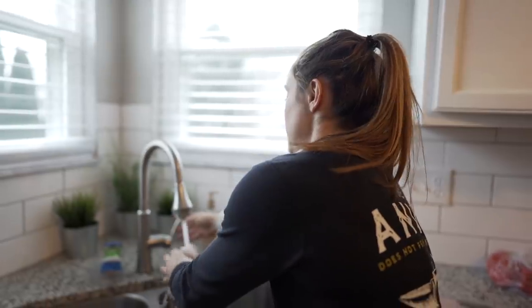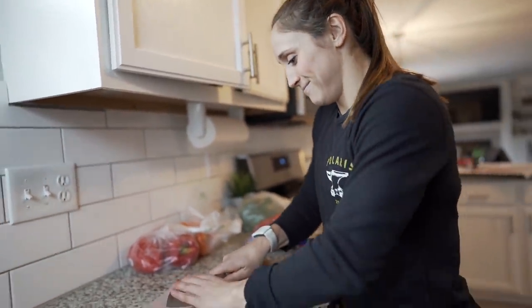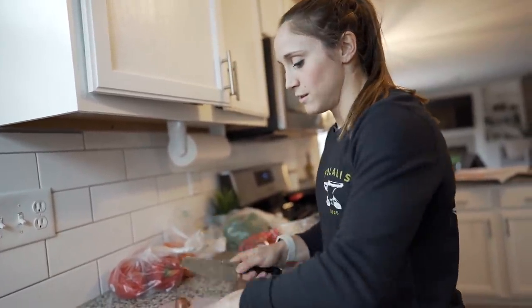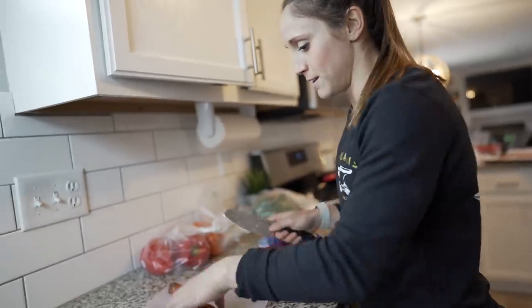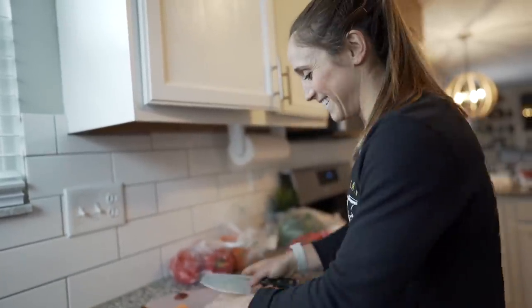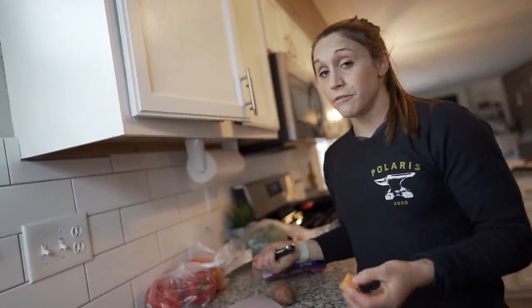I'm going to start with my sweet potato. Make sure you always wash them — my mom always gets on me about this, but now I'm really particular about it too. So always, always wash your fruits, your veggies, and your potatoes. Then I just like to cut them up. I'm no master chef, I have one knife I like. Sweet potatoes are hard, so I always just cut the ends off first, then stand it on its side because it helps me put a little bit of muscle behind it. The size doesn't really matter — the smaller you cut them, the faster they're going to cook.